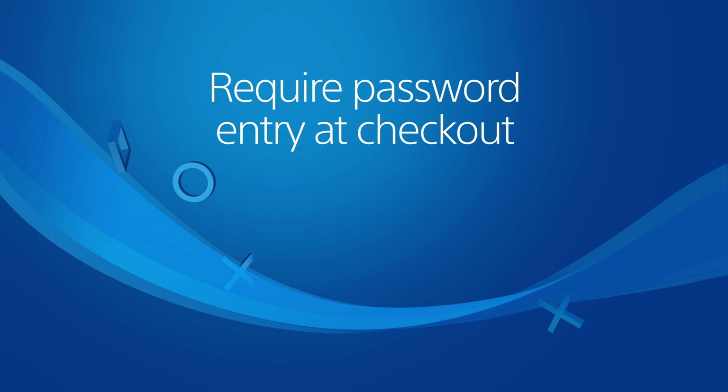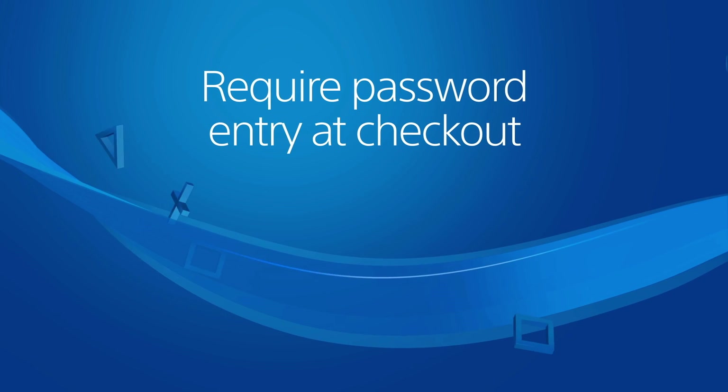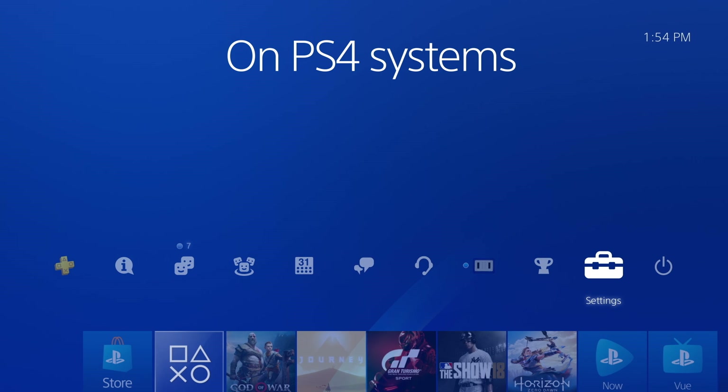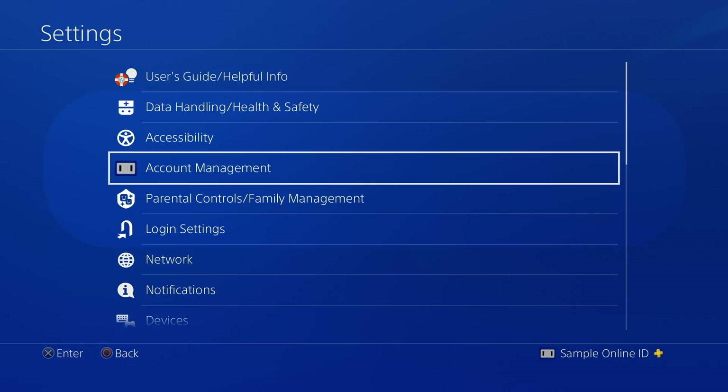You can also require password entry before checkout in the PlayStation Store. This is a good way to protect the funds in your account wallet. On a PS4, go to Settings, Account Management,